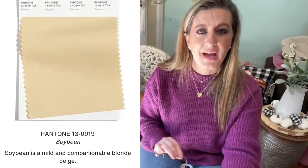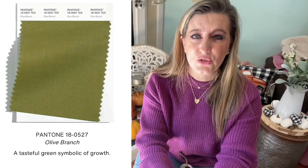Number thirteen is Soybean — a mild, companionable blonde beige. That might actually be what my newly purchased pants are; you guys can help me decide in the next video. Number fourteen, the final color, is Olive Branch — a tasteful green symbolic of growth. I've seen this shade in a lot of shoes this season, and also in cardigans, sweaters, and pants. I'd classify olive with the creams, whites, grays, pinks, and browns as more of a neutral shade.